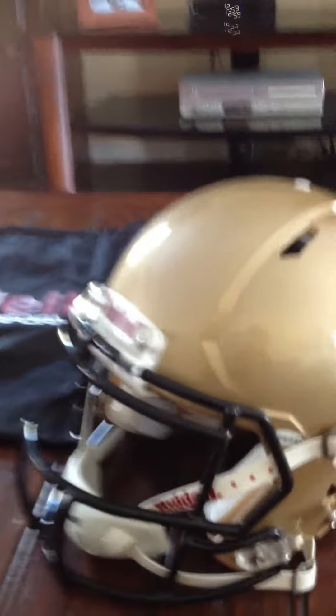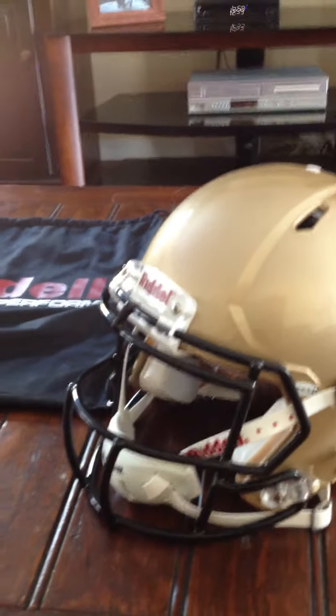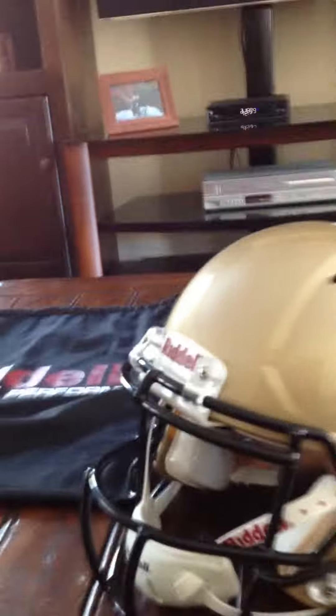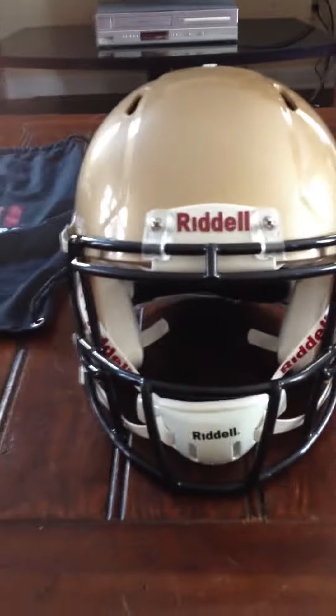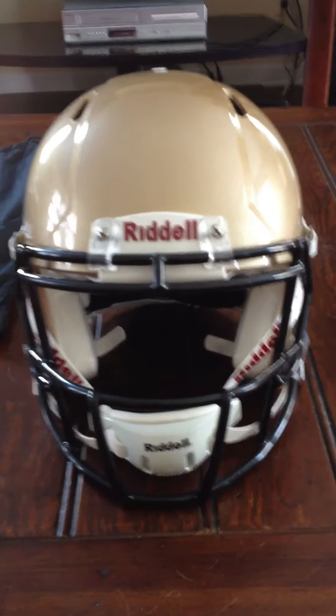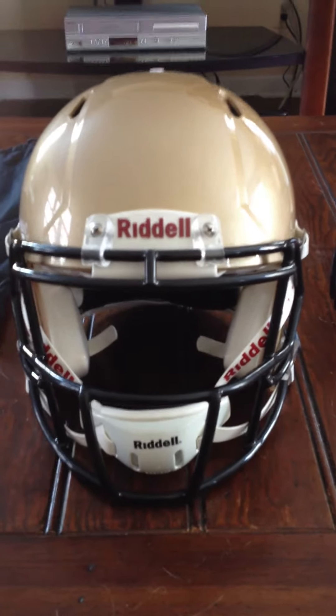As you can see, this face mask is way more visible than the other one — way more wide open. I'll show you the other stock one. I like this one a lot. Not only because it's way more visible through it, but it brings the face mask a lot closer to your face.